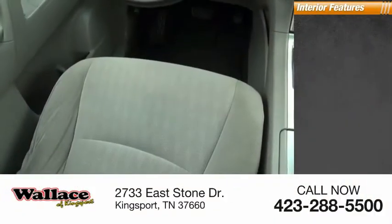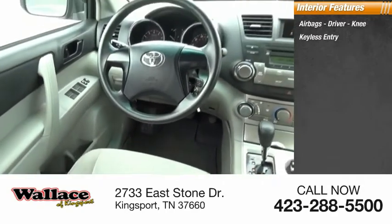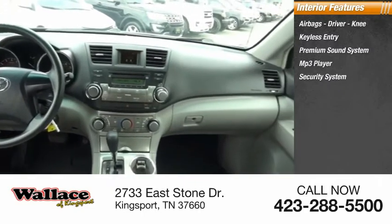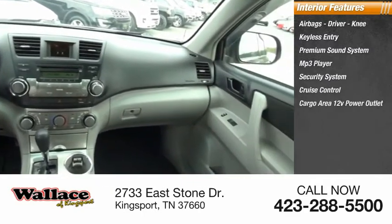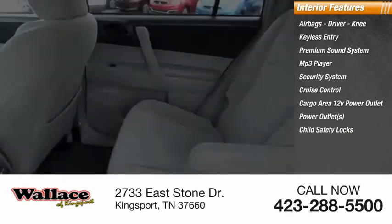Inside you'll find airbags, driver knee airbag, keyless entry, premium sound system, MP3 player, security system, cruise control, cargo area 12-volt power outlet, power outlets, child safety locks, and power door locks.